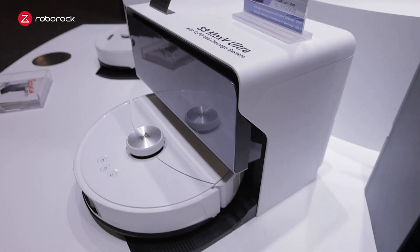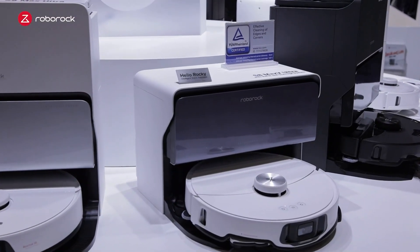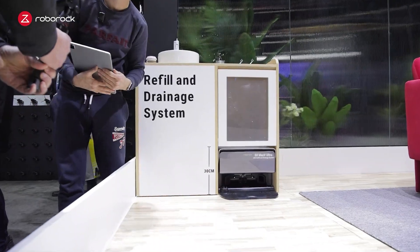And if you're looking for an even more hands-off experience, go for the refill and drainage barrier that allows you to connect the robot directly to the drainage system of your home.